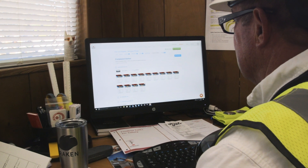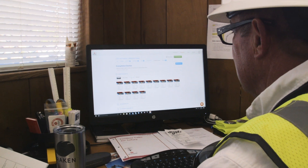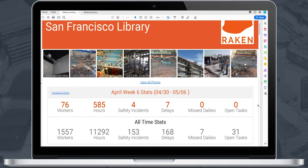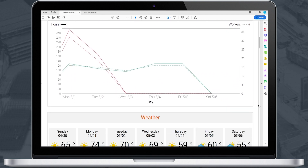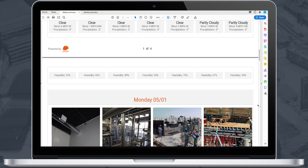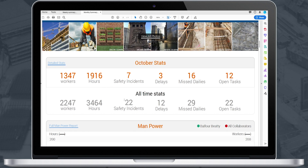One of your biggest tasks is probably providing summary reports to your owners or executives every month or even week. With Raken, all the information input into your dailies is automatically summarized into weekly and monthly reports so you don't have to spend hours doing it. You can also customize these summary reports so that you only share what you want to share.